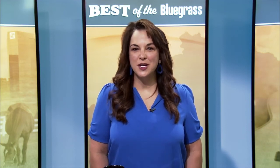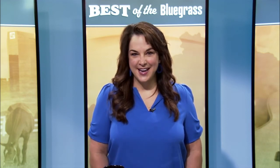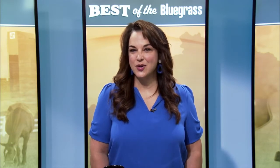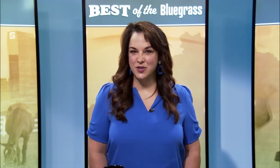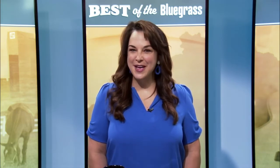Food lovers will love Fazoli's new rich and cheesy pasta dish, and they can enjoy it with a delicious dessert from the Cheesecake Factory. Chef Rick Petrelia, Fazoli's Director of Culinary Innovation, shows us what's new on the menu.